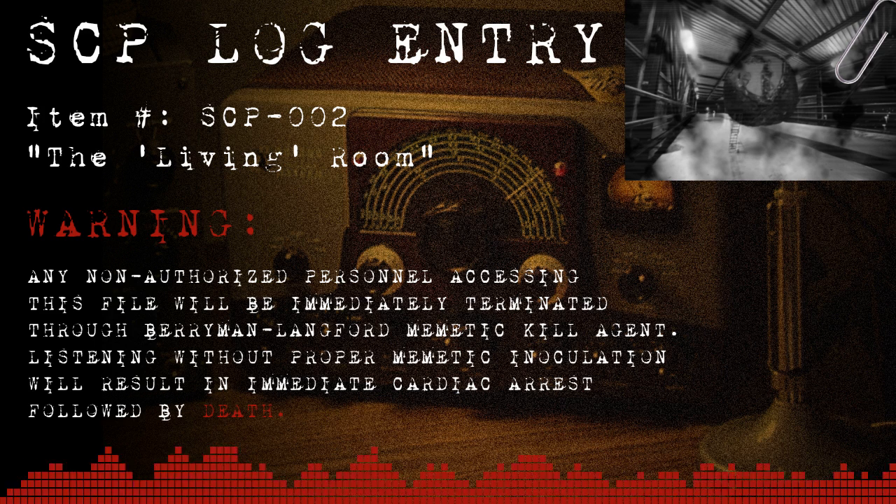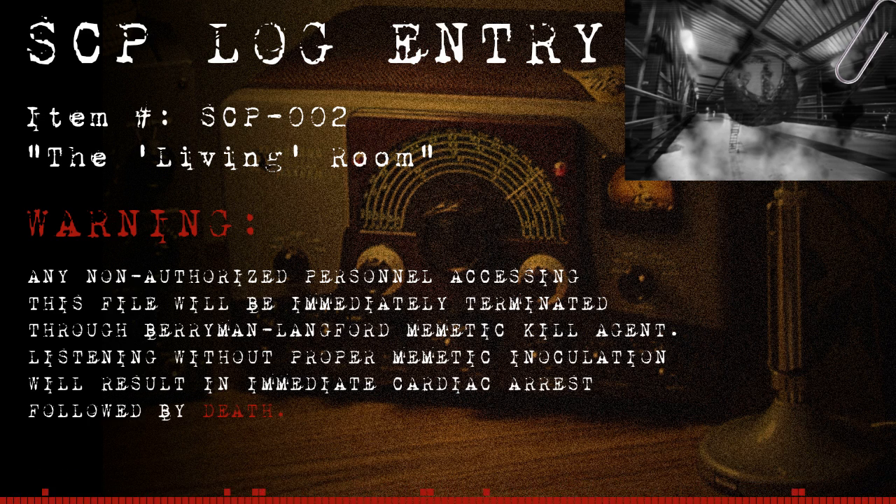Description. SCP-002 resembles a tumorous, fleshy growth with a volume of roughly 60 cubic meters, or 2,000 cubic feet. An iron valve hatch on one side leads to its interior, which appears to be a standard, low-rent apartment of modest size. One wall of the room possesses a single window, though no such opening is visible from the exterior. The room contains furniture which, upon closer examination, appears to be sculpted bone, woven hair, and various other biological substances produced by the human body.